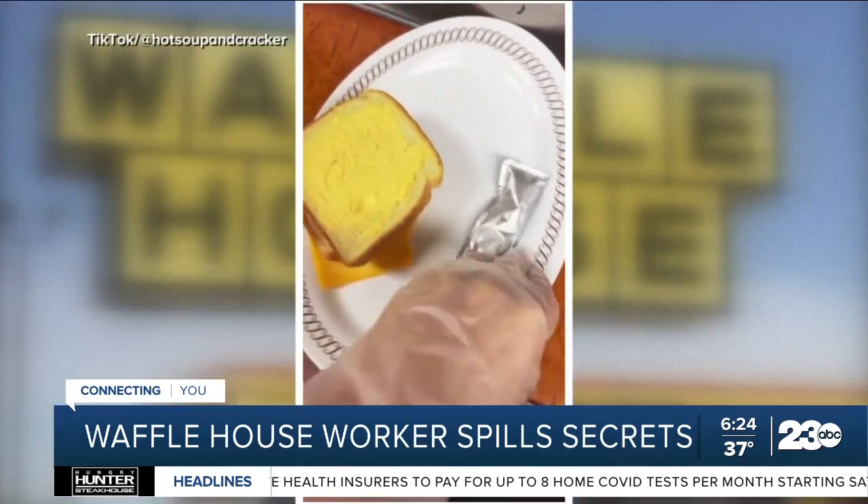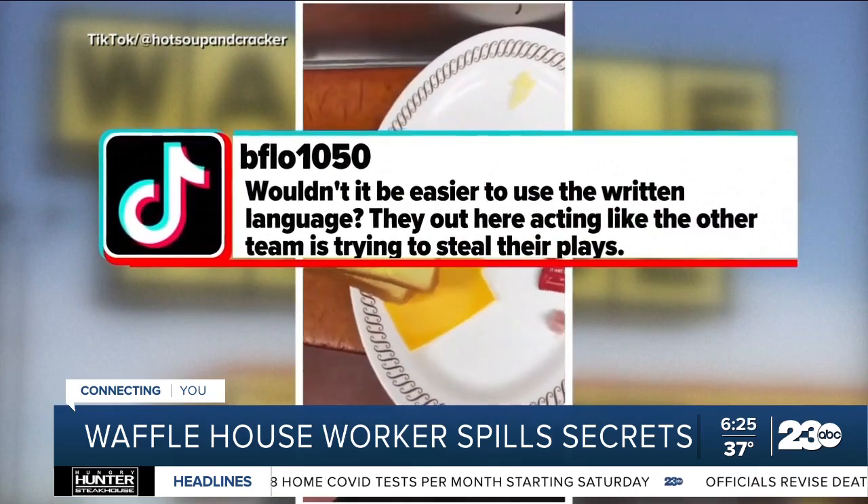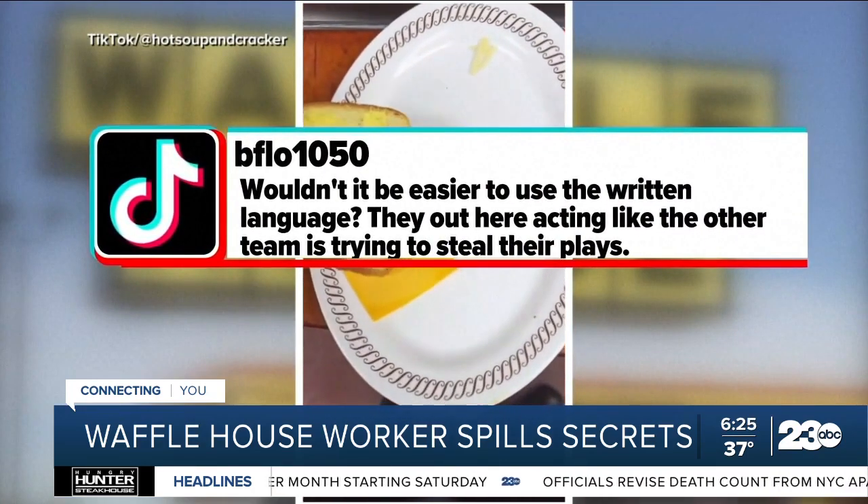Some online still aren't convinced. Wouldn't it be easier to use the written language? They're out here acting like the other team is trying to steal their plays.